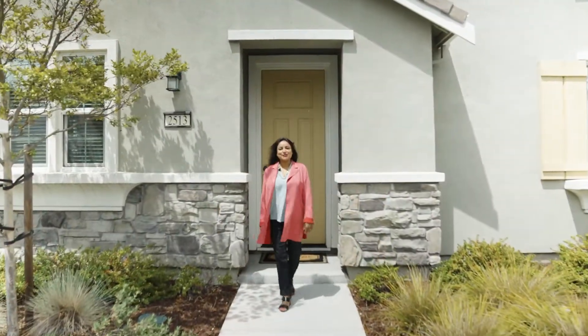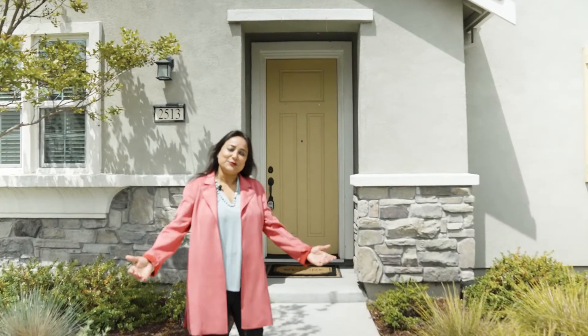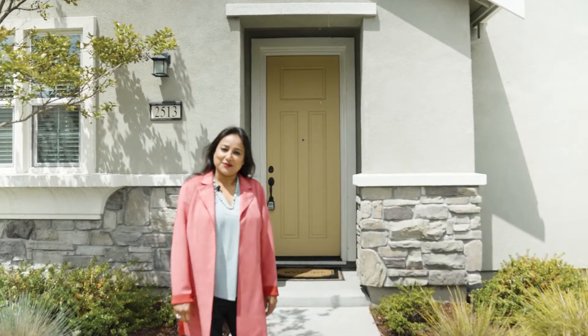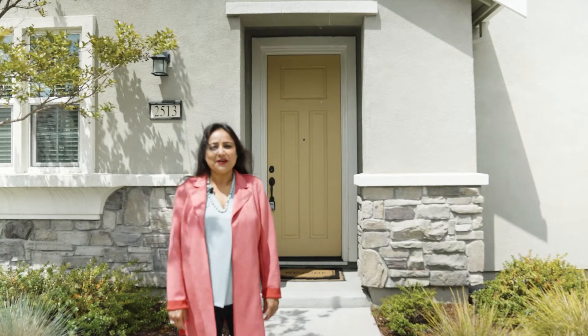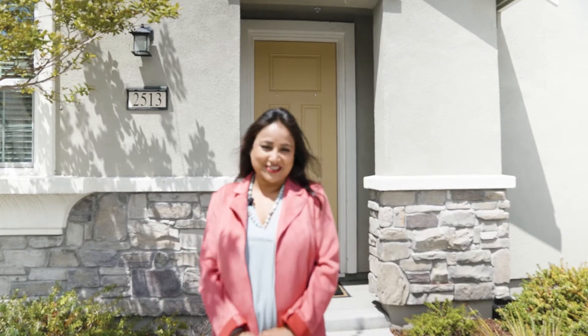Hello, this is Realtor Ann Gupta with Interior Real Estate. Welcome to this beautiful home located on 2513 Admiral Circle in Hayward. It is located in the elegant Eden Shores community. This community is fairly five years young and this lovely home is nestled inside the complex. I can't wait to unveil the interiors to you. Please join me on a tour.